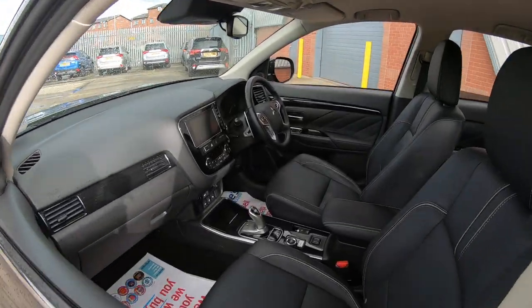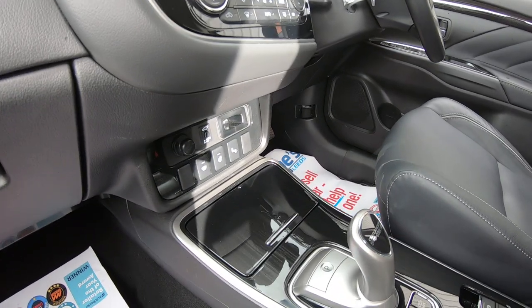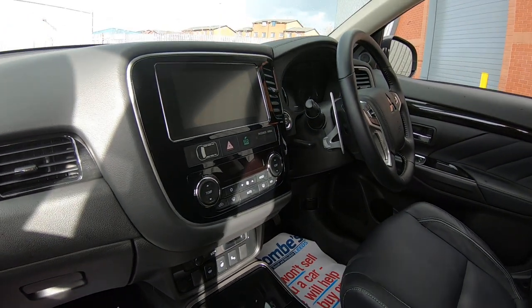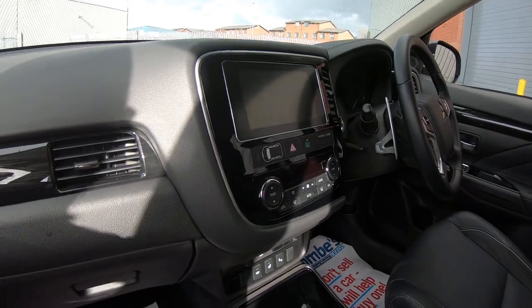The Outlander PHV also comes with your front heated windscreen, as well as your heated steering wheel. The vehicle also comes with a dual climate control system, enabling you to adjust temperature accordingly between both driver's side and passenger side.